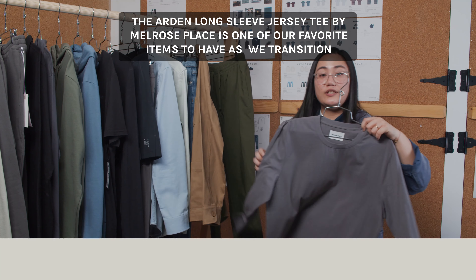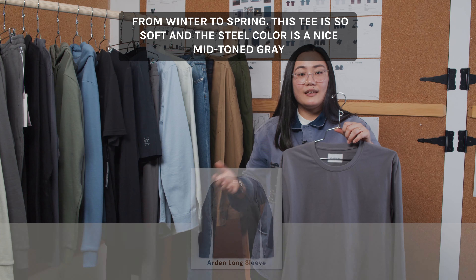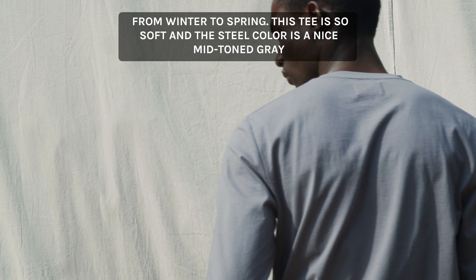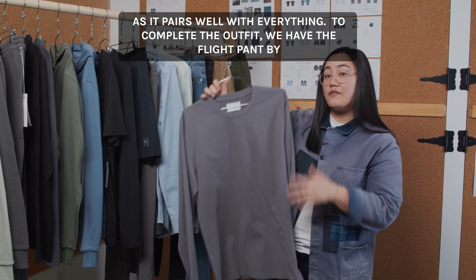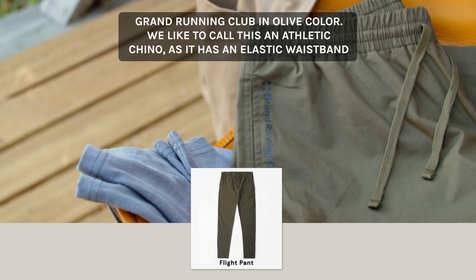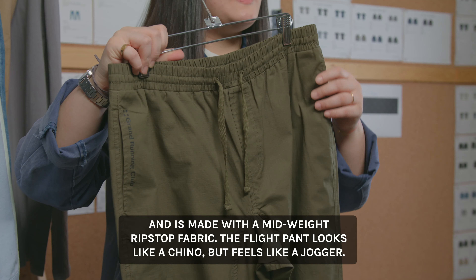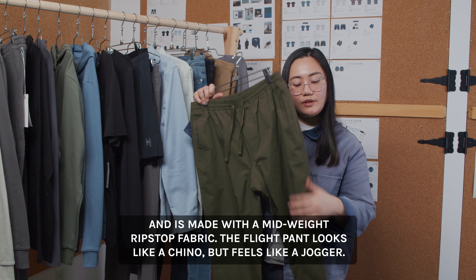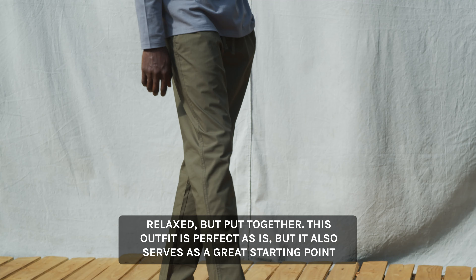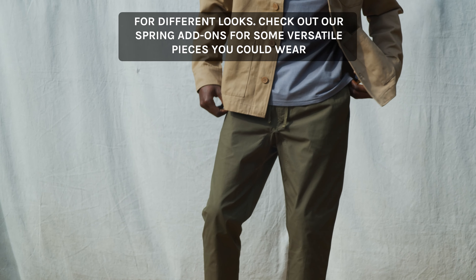The wood colorway is a nice warm brown that will make it easy to use as a layering piece. The Arden Long Sleeve Jersey Tee by Melrose Place is our favorite item to add as we transition from winter to spring. This tee is so soft and the steel color is a nice mid-tone grey that pairs well with everything. To complete the outfit, we have the Flight Pin by Grand Running Club in olive color. We like to call this an athletic chino — it has an elastic waistband and is made with a mid-weight rib-style fabric. The Flight Pin looks like a chino but feels like a jogger: relaxed but put together.